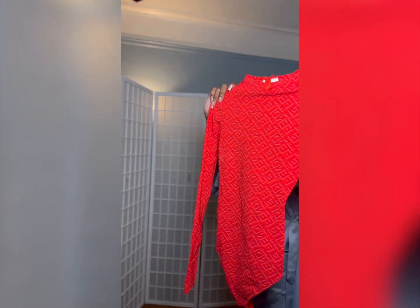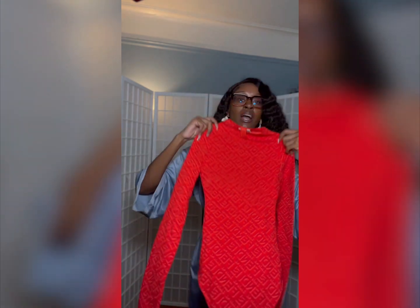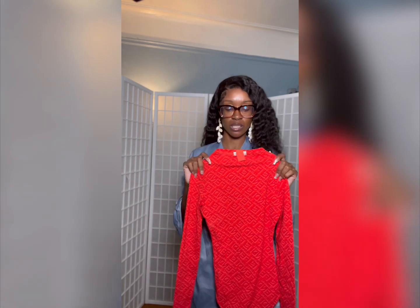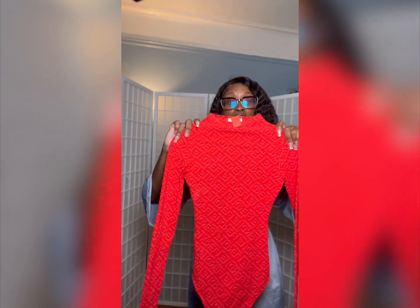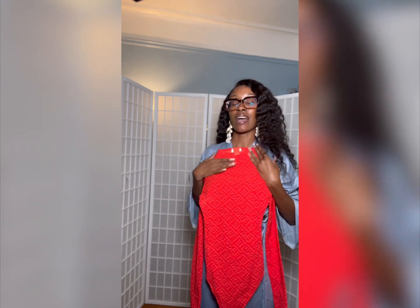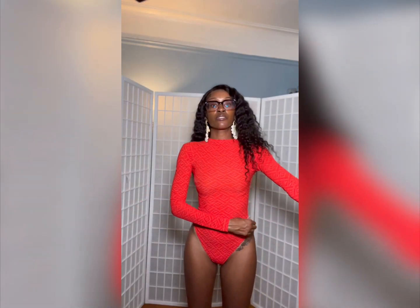Now here we have the logo all-over long sleeve — this is a crew neck style bodysuit. I was super excited about this. I was on an orange kick, though I actually didn't really want the orange — I wanted the black or the green type color because those are more fall and neutral shades — but this was all they had so I took it, and I actually like the color a lot. You can see it's a thong style bodysuit, really cute, has the Fendi and Skims logo all over. It's a crew neck, not a turtleneck. I'm excited to see how this one looks on.